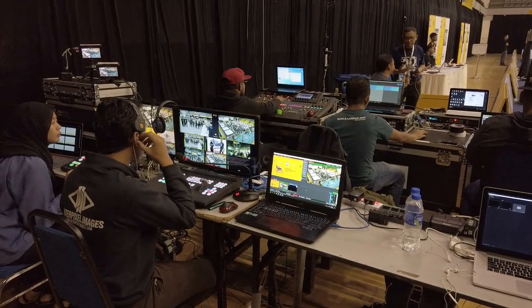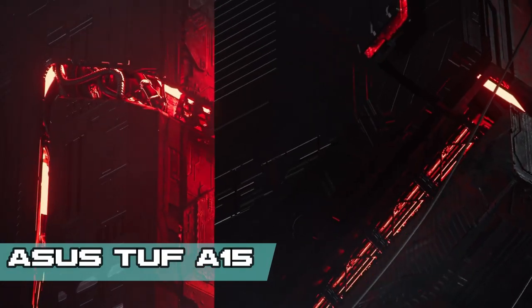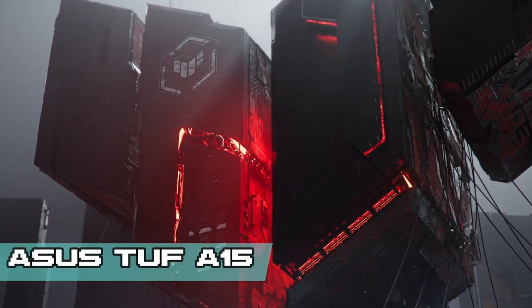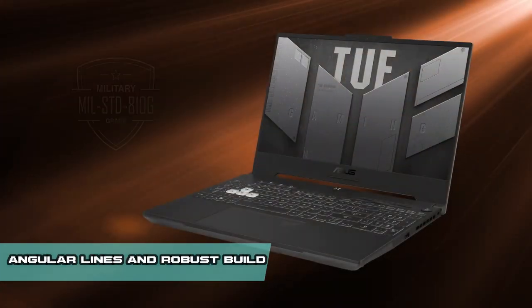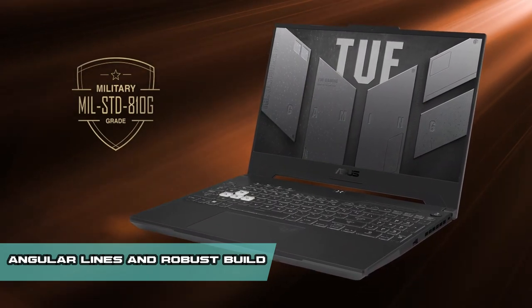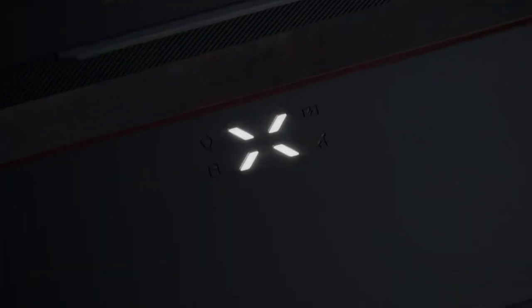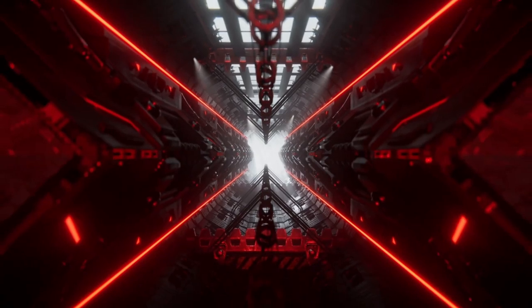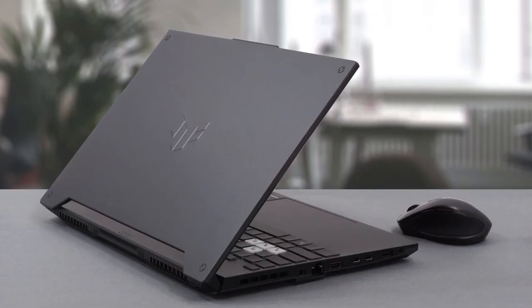Number 5. When it comes to gaming laptops, striking a balance between design, performance, and affordability can be a challenge. However, Asus has managed to capture the essence of this delicate equilibrium with the Asus TUF A15. This laptop commands attention with its sleek and captivating design. Its angular lines and robust build exude an air of durability and professionalism. The laptop's stealthy aesthetic is further accentuated by the TUF branding and signature accents, making it an ideal companion for gamers on the move.